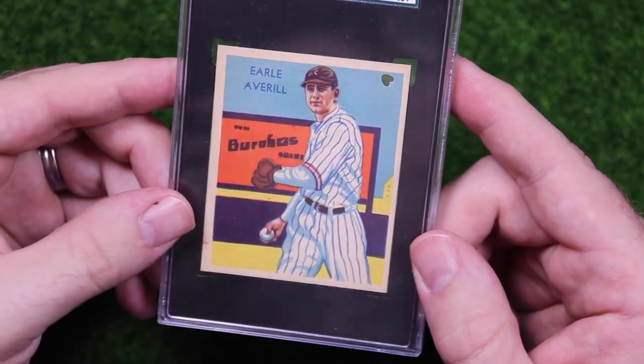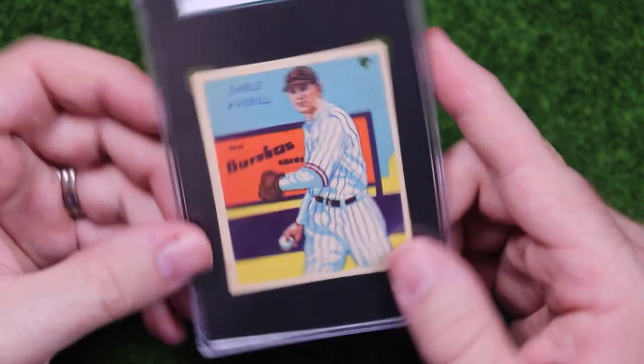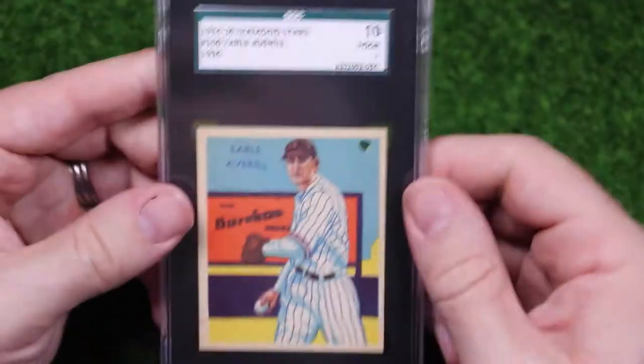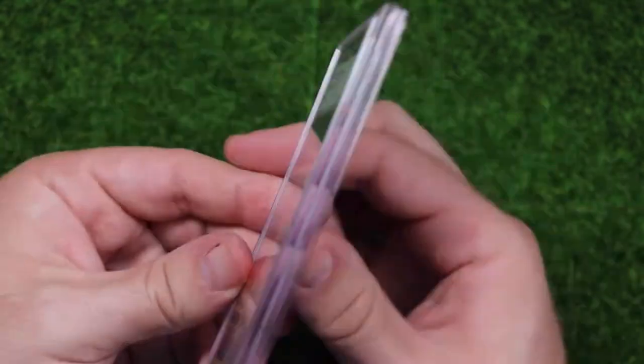Here goes — here's a 1936 Diamond Stars Earl Averill. I just love this set, these are really neat cards. Somebody else loved it too and punched a little heart in this one. I tried picking examples of some of my favorite players from my favorite sets.